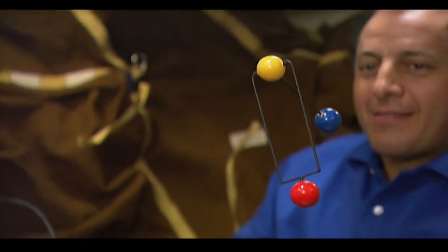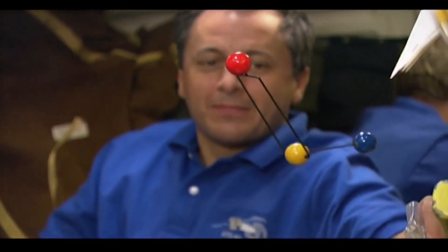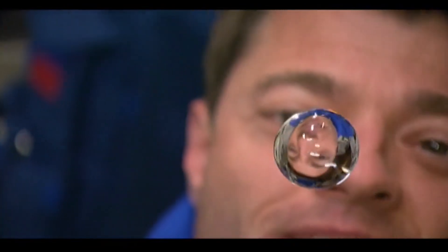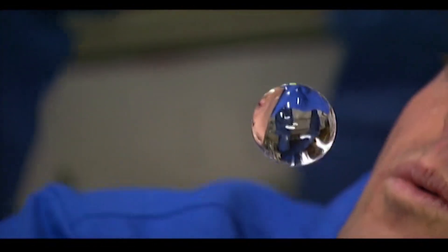We also made some toys to study the conservation of momentum for small rotating objects. And Jeff, being a Navy pilot, wanted to play with water.